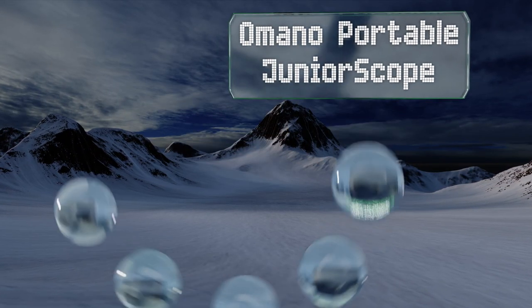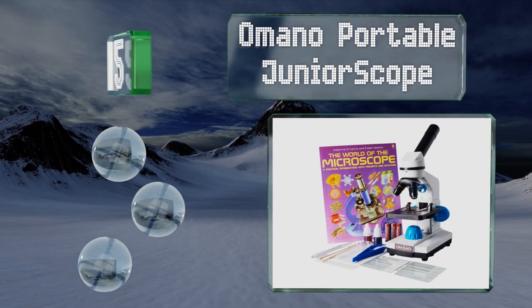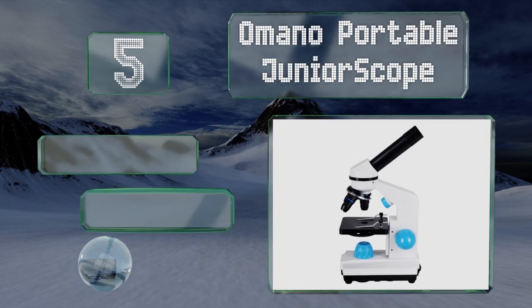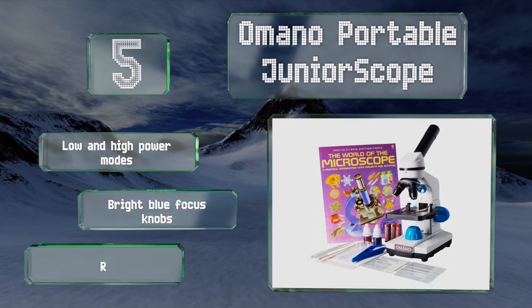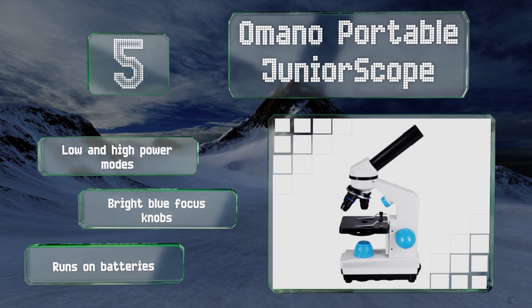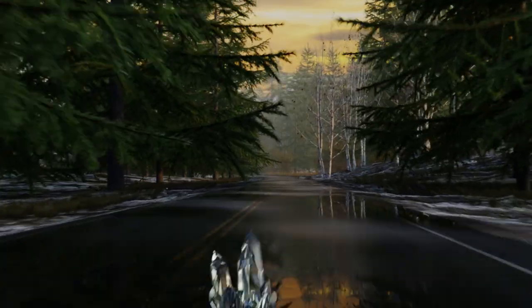Halfway up our list at number five, the range of optics on the Amano Portable Junior Scope combined with its 10 times eyepiece give you 40, 100, and 400 times magnification options. It comes with plenty of useful accessories. It offers low and high power modes and bright blue focus knobs. It runs on batteries.